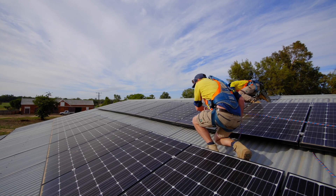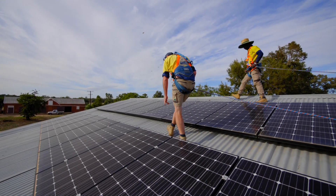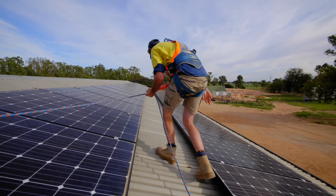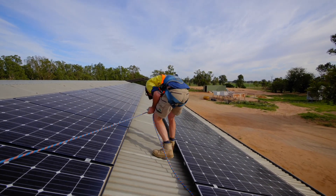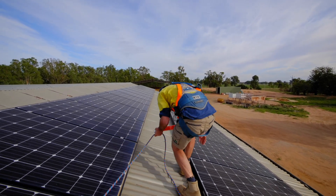We did some maintenance today at Berenbed Station. We just checked some of the array voltages, checked the cables, made sure all the framing was secure. We do take care in making sure our systems are performing well and our customers are getting that maximum result that they've paid their money for.